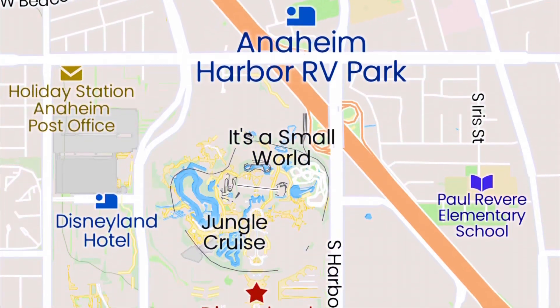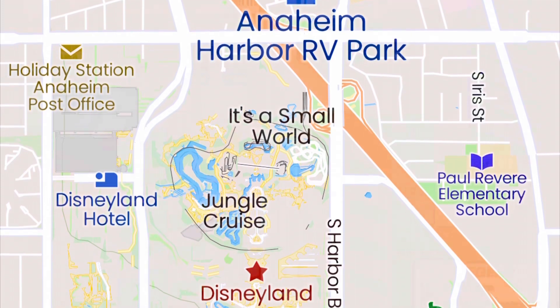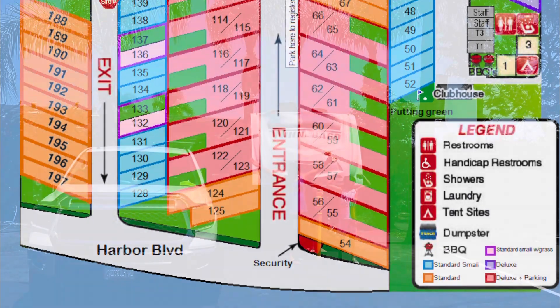This RV park is the closest to Disneyland. The front area of the park is full hookups with lots of space.